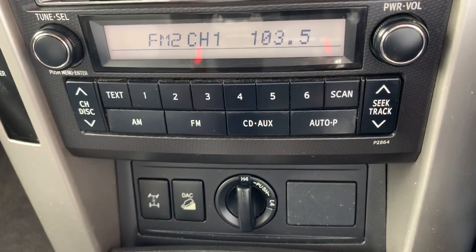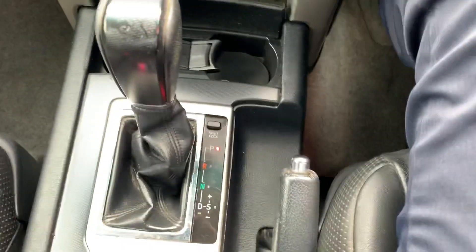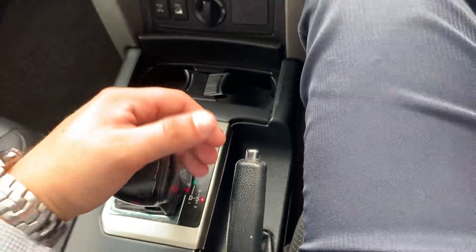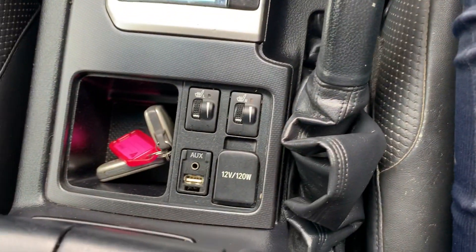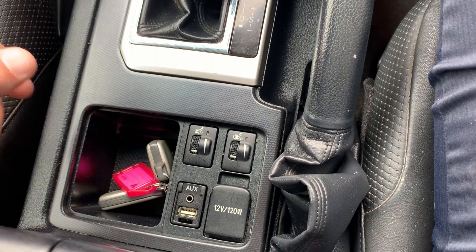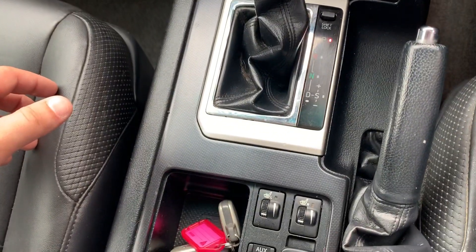Moving down, we've got your downhill assist control, centre differential lock, and your four-wheel drive options. A couple of cup holders just in there. You've got a sequential gearbox — park, reverse, neutral, drive — and then into your sport shift mode, where you can change up and down through the gears, which is fairly handy. Down here we also have your AUX and USB, your 12-volt auxiliary port, and your heated seats for both the passenger and driver seats.